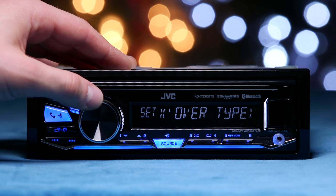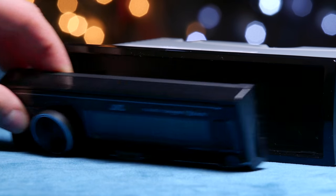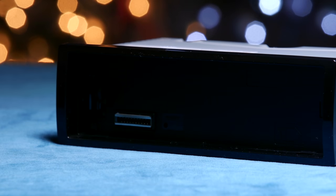Let's not leave out the crossover settings either. The KDX330 BTS also features K2 technology, Siri Eyes Free Mode, and can even play FLAC files. Its faceplate is fully detachable to help thwart criminals' plots to break into your car. This stereo is steering wheel control and Sirius XM ready.